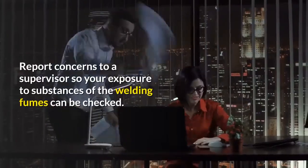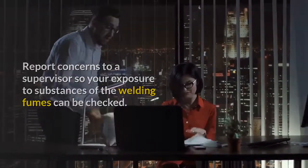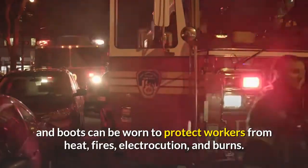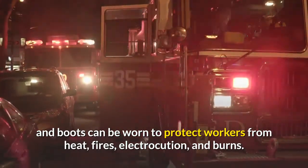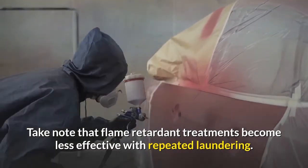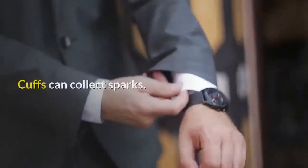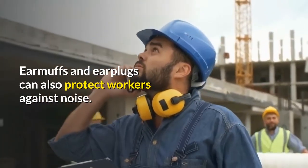Report concerns to a supervisor so your exposure to substances in welding fumes can be checked. Wear fire and electricity-resistant clothing. Hand shields, welding gloves, aprons, and boots can be worn to protect workers from heat, fires, electrocution, and burns. Note that flame retardant treatments become less effective with repeated laundering. Pant legs must not have cuffs and must cover the tops of the boots, as cuffs can collect sparks. Earmuffs and earplugs can also protect workers against noise.